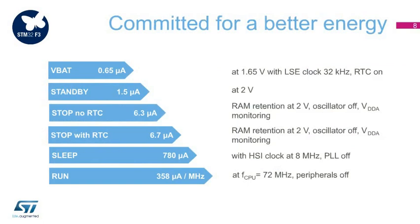Compared to pure DSP, STM32F3 devices offer much lower power consumption in both dynamic and static states: Standby at 1.5 microamps, Stop with RTC at 6.7 microamps, Sleep at 780 microamps, and Run at 358 microamps per MHz.